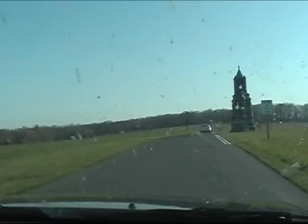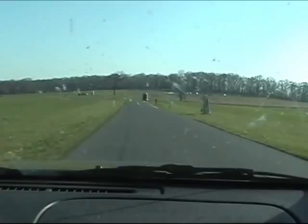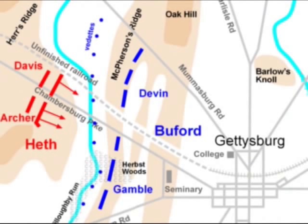These monuments that we're driving by are basically along the northern extension of McPherson's Ridge. The hill in front of us is called Oak Hill, with a large dominating monument called the Peace Light. These monuments represent units within Buford's cavalry that were dispersed along this line and extended around to cover the roads here, so that the Union Army on day one was not surprised by Confederate forces.